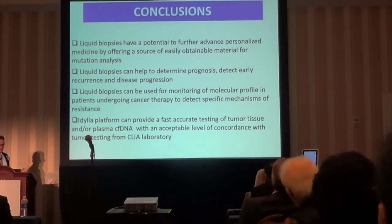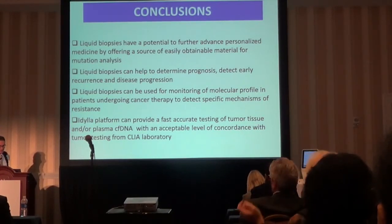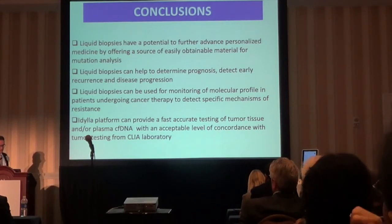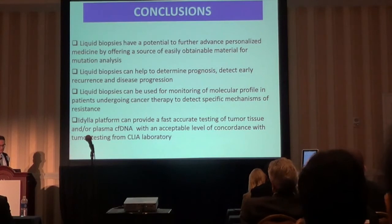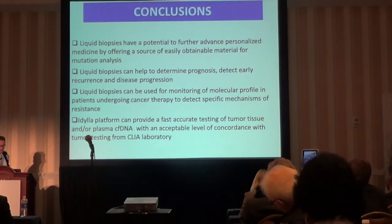Liquid biopsies have the potential to further advance personalized medicine. There are several applications: some are low-hanging fruit such as determining prognosis and early detection of disease recurrence or progression, but also monitoring the molecular profile in real time and acting on it therapeutically. I believe IDELA, because of its ease of use and limited hands-on time, will have a role in that field. I also heard this morning that IDELA now offers a technical solution for processing plasma without prior DNA isolation, which would further simplify the whole process. Thank you very much for your attention.